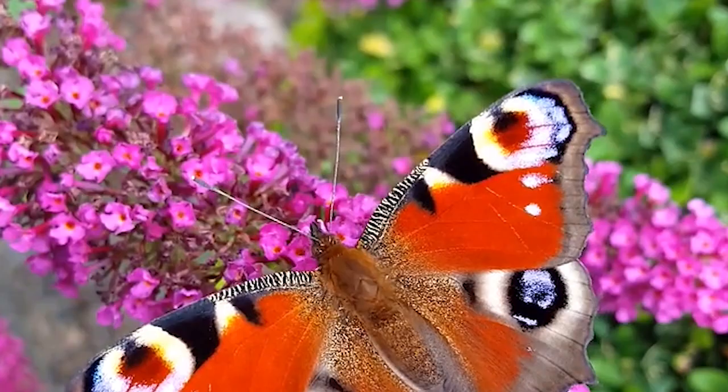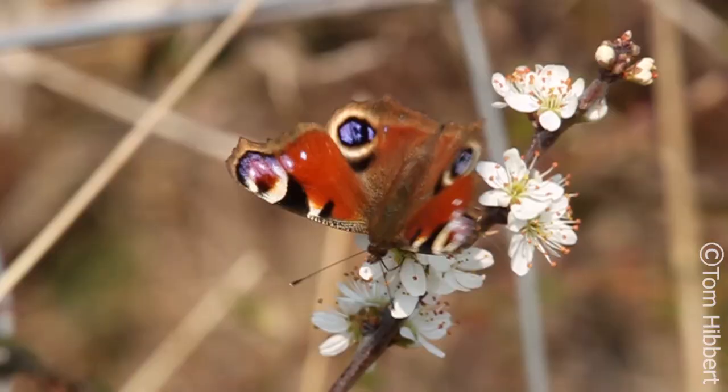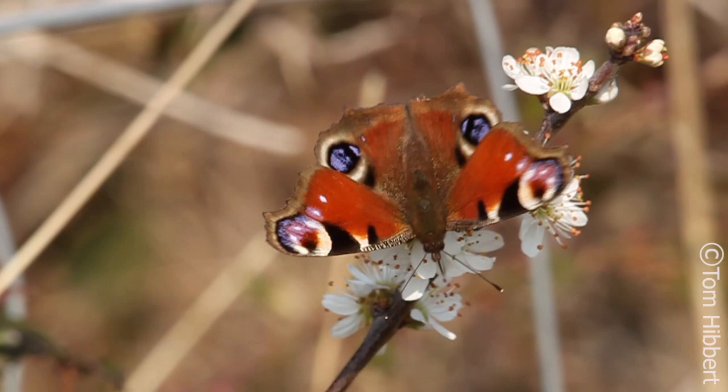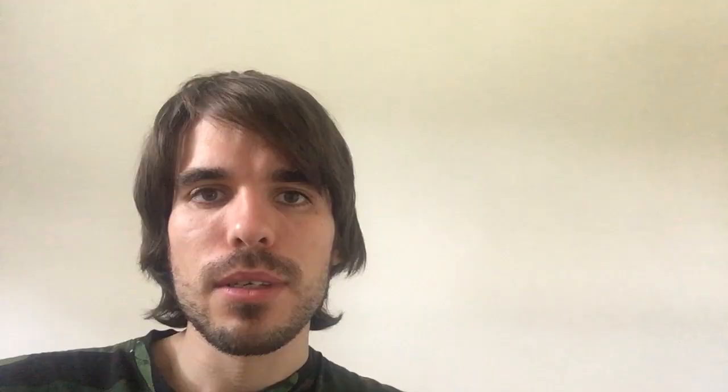Peacocks are a brilliant butterfly to keep an eye out for because they can't be mixed up with any other species — nothing looks quite like a peacock. You'll spot the lovely crimson colour from a long way off, but what you can't miss are the four big eye spots, one in each corner. These eye spots aren't just for decoration: if a predator sneaks up on a peacock looking for an easy meal, the butterfly will flick its wings open, show off the eye spots, and scare the predator away.